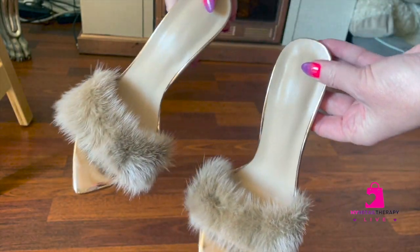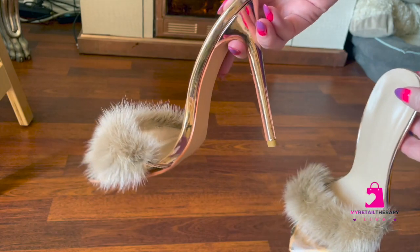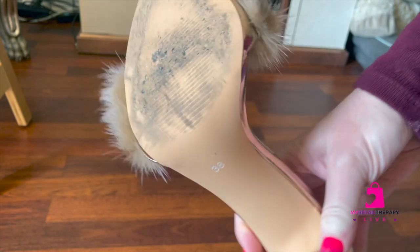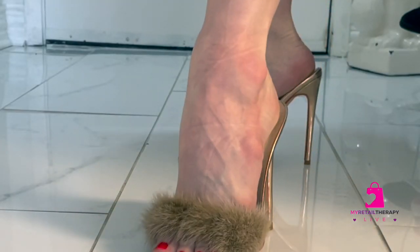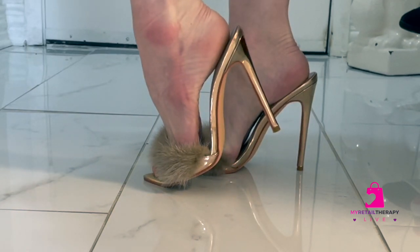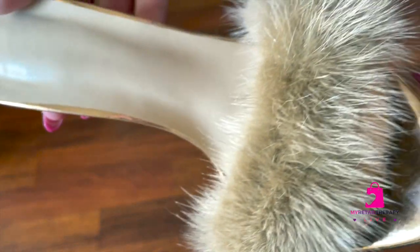If you are a rookie at wearing high heels, these might be a little difficult to walk in, as they don't have a back and the pitch is so high. These are not shoes I would wear to walk long distances.